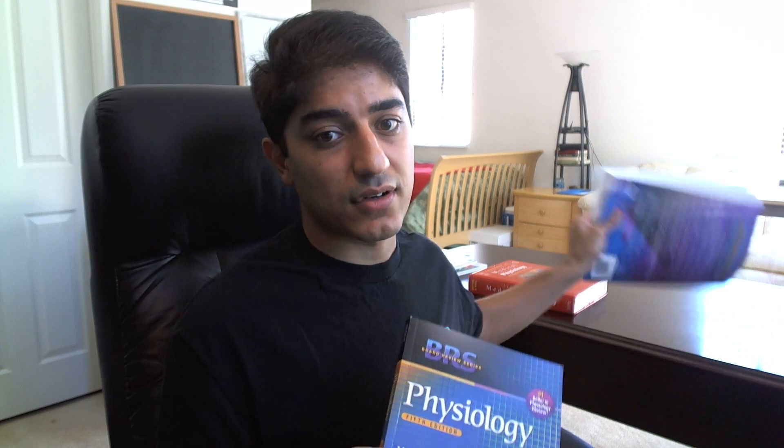My upperclassman told me: if you know the BRS Costanzo back-to-back, you're good for physio. If you know all the content, you're fine. And if you really want to know more, you can memorize more from the bigger Costanzo. These are the two things I recommend. I don't work for these people — I don't really know who Costanzo is, just that it's Linda — but they're good books and I'd recommend them. Fantastic review book, and if there's one thing you buy for physio, this is it.